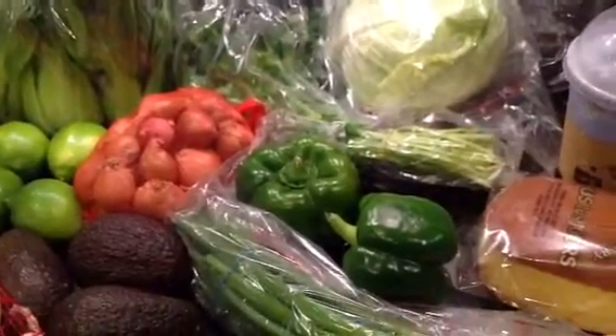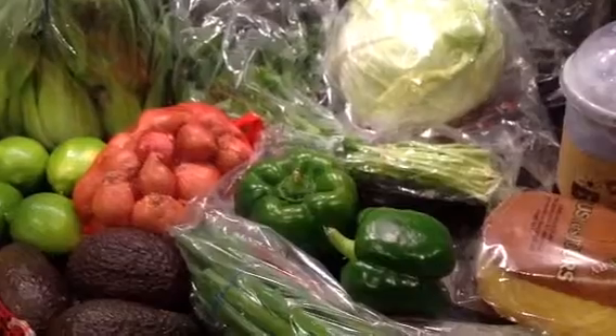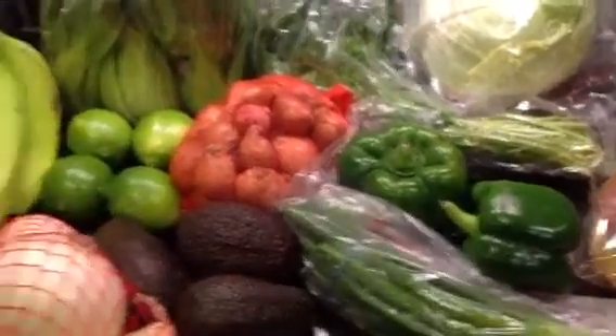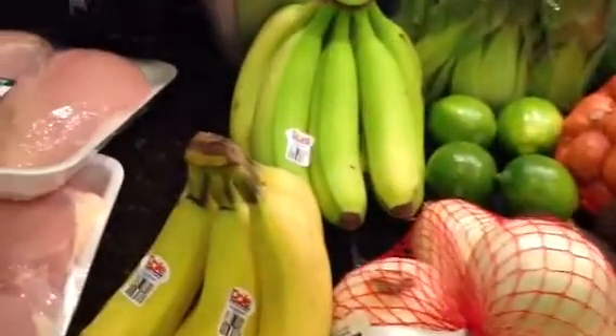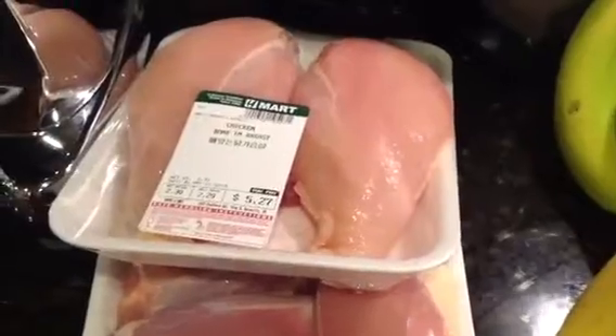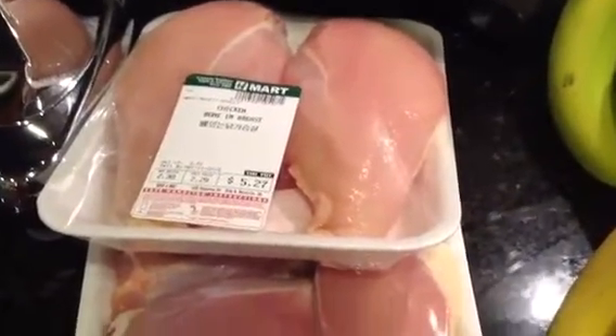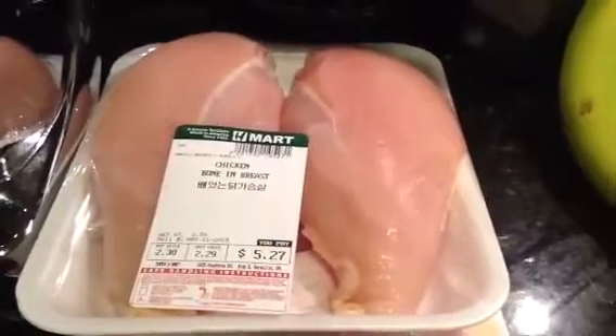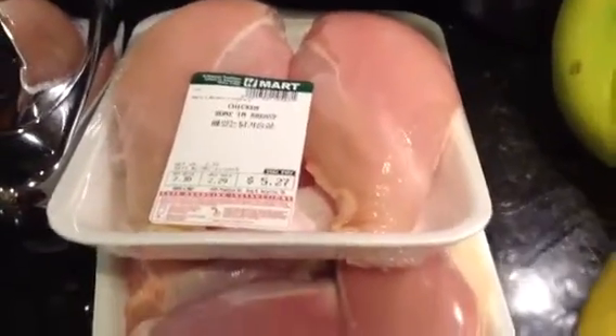The two green peppers were $0.54 at $0.79 a pound. And then I also picked up bone-in chicken breasts because I'm going to make some barbecue chicken. Look how huge these are — they are huge! And it's $2.29 a pound, like a little over a pound each breast.